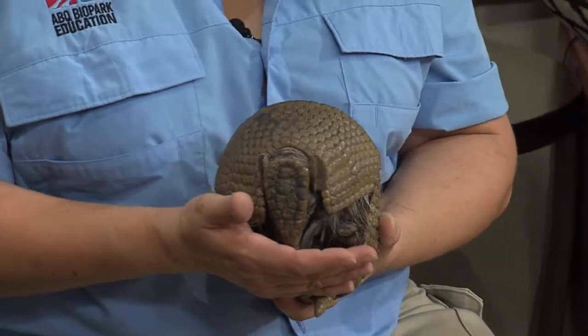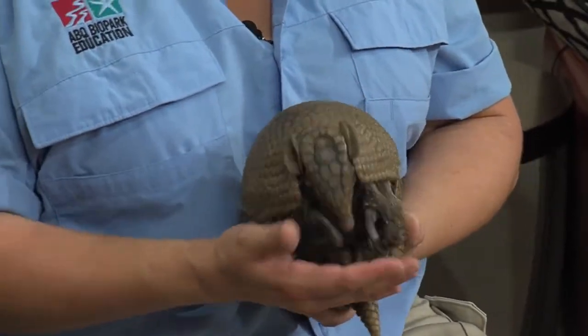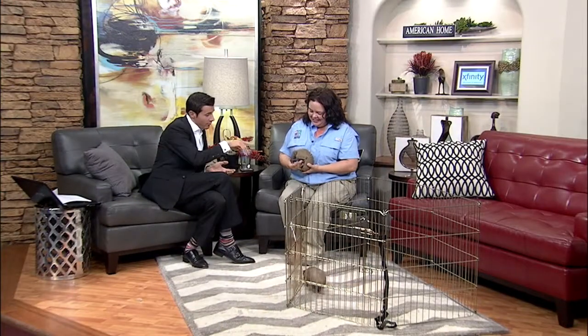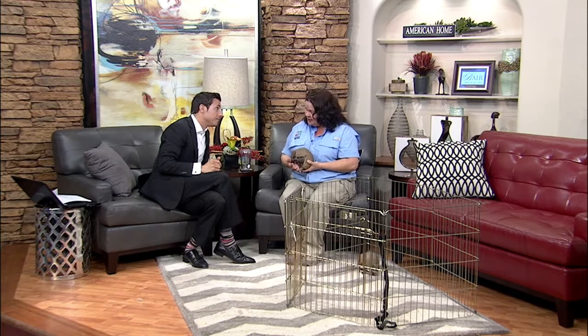Is he trying to get away? Does he think you're going to harm him? No, but these guys are typically nocturnal, and he wants to go back to bed. He's like, 'I want to sleep, mom.' We'll take him back in a little bit. We find these around New Mexico — I grew up in Florida and we had these in our yard. My dog would chase them. We had another term for them: speed bumps. The nine-banded armadillo is the only armadillo found in North America.